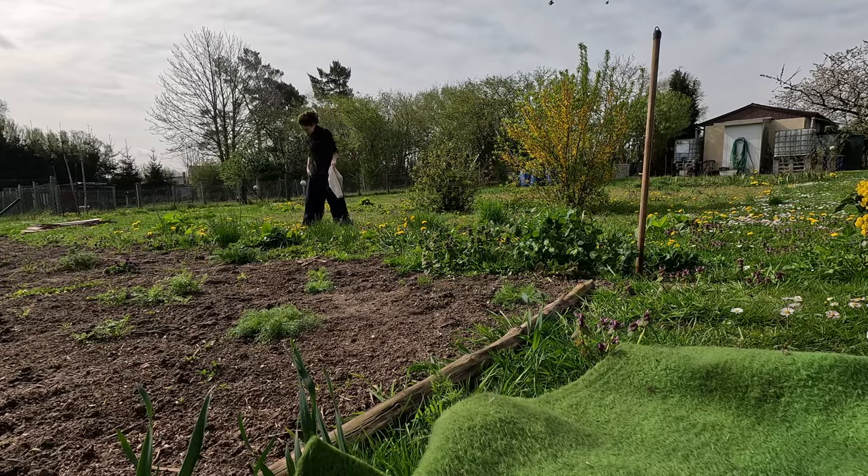When I'd harvested a good amount of dandelion flowers and buds as well as purple dead nettles, I started on the greenhouse build.